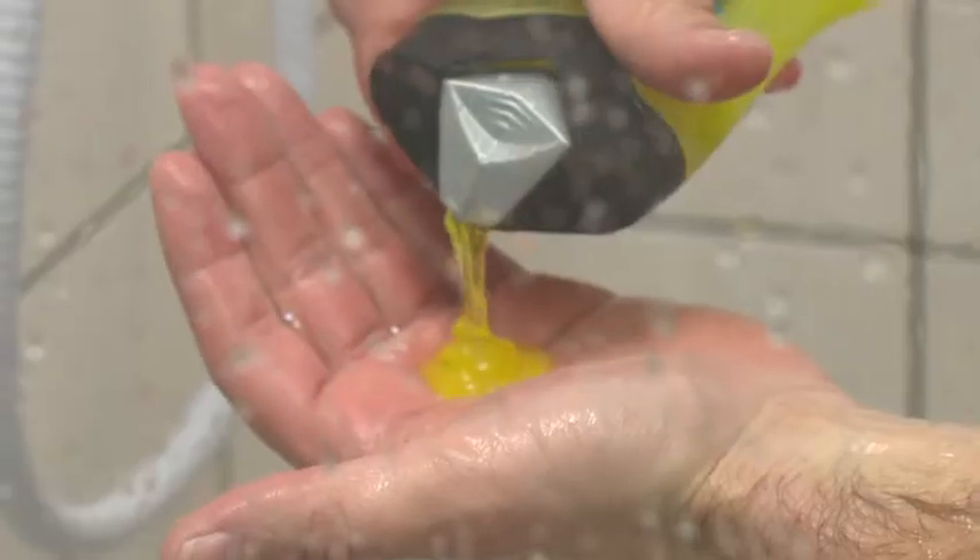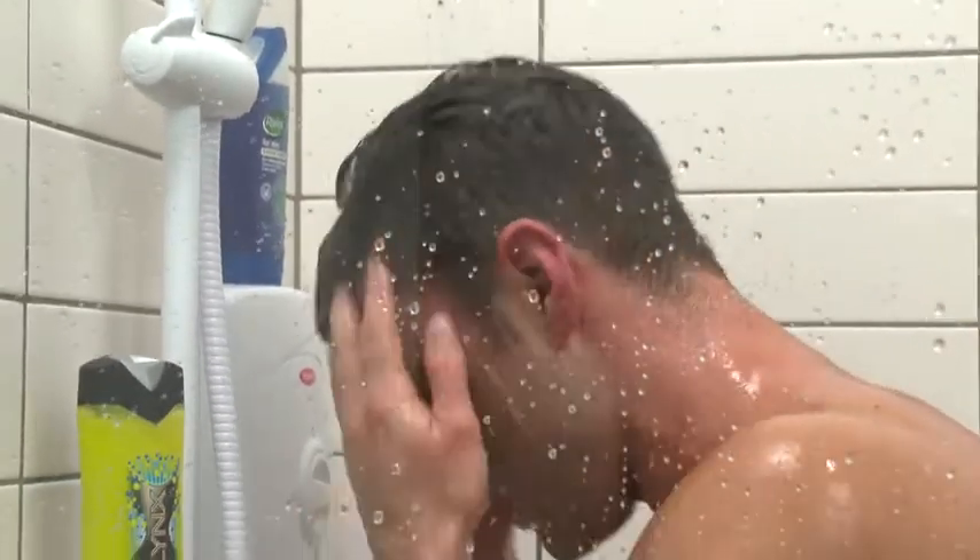Many people think that a shower uses less water than a bath, and it used to. But now we've got these fantastic power showers, and if you jump into one of those for about 15 minutes in the morning to relax, you're using probably three times as much water as a bath.